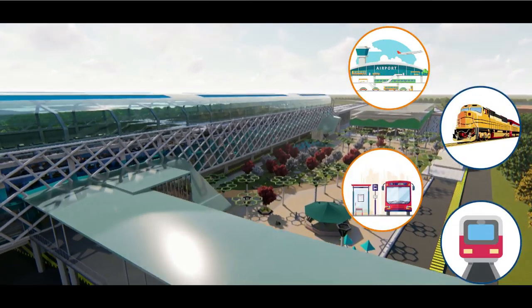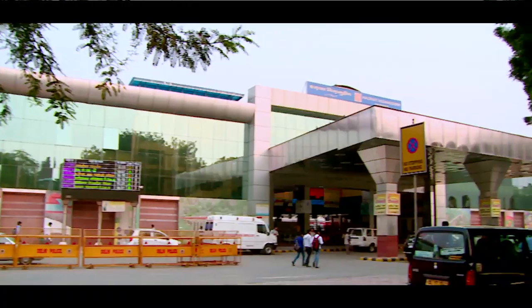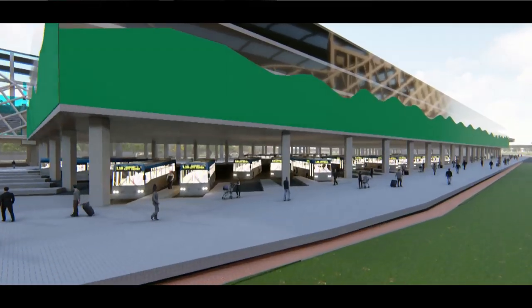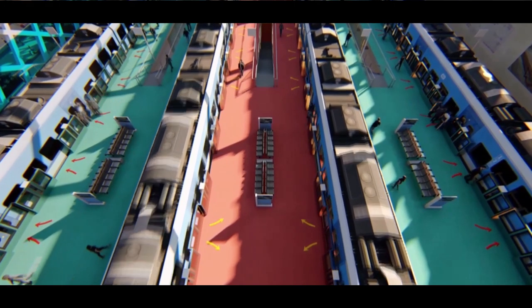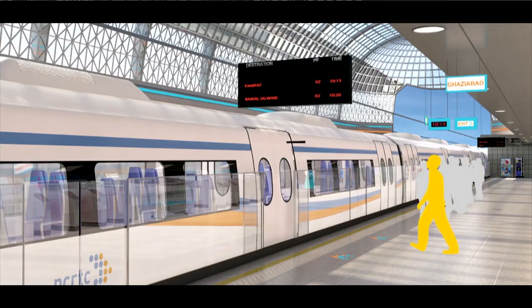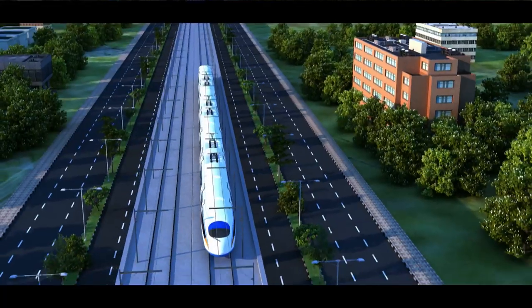RRTS stations will be seamlessly integrated with ISBTs, railway junctions, airports, and Delhi Metro stations for effective multi-modal integration. It has been planned to provide dedicated boarding and alighting platforms at major interchange stations to ensure easy flow of passengers. Solar energy will be used at all its stations and depots.